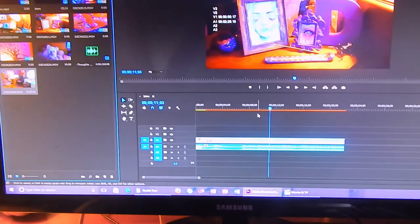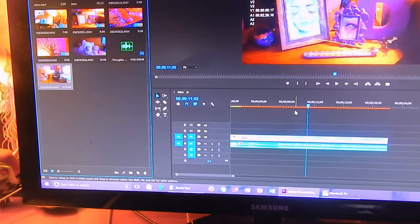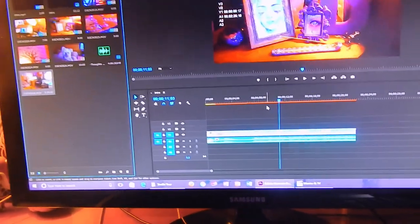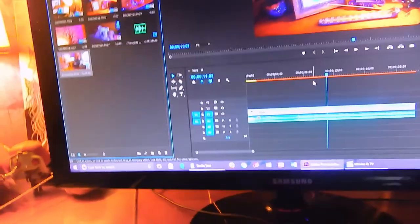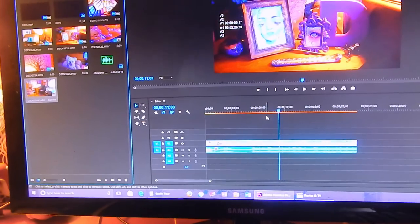Hey guys, just a quick note before the video starts — I'm actually in editing right now and I think at the very beginning I was holding the microphone covering it with my hand for like the first minute and a half while I was filming. So please ignore the slightly shitty audio at the beginning; it gets really better after like the minute and a half to two minute mark.